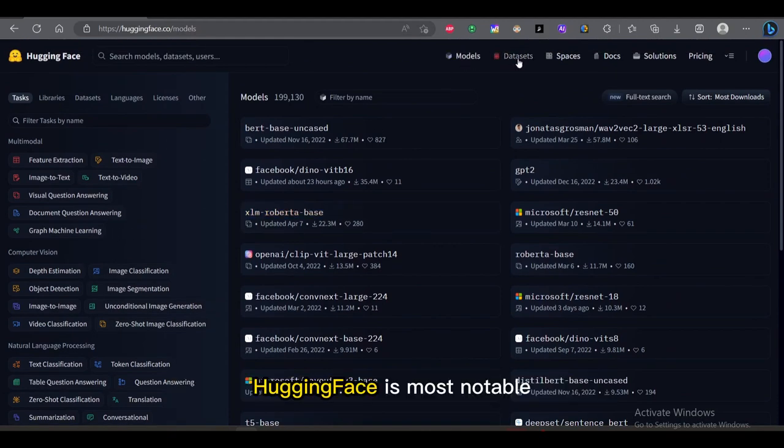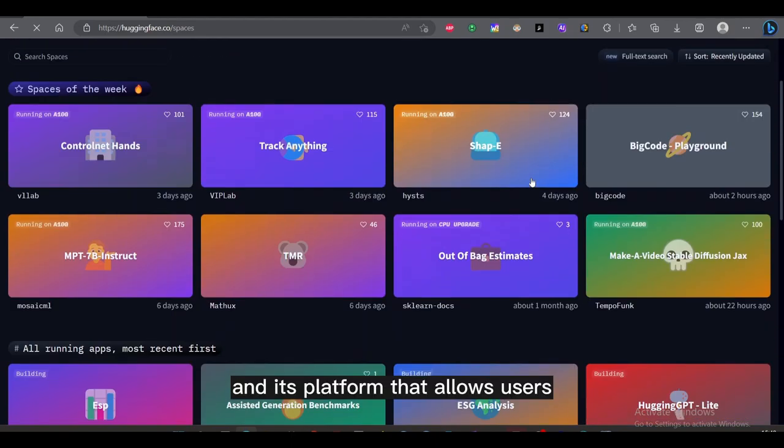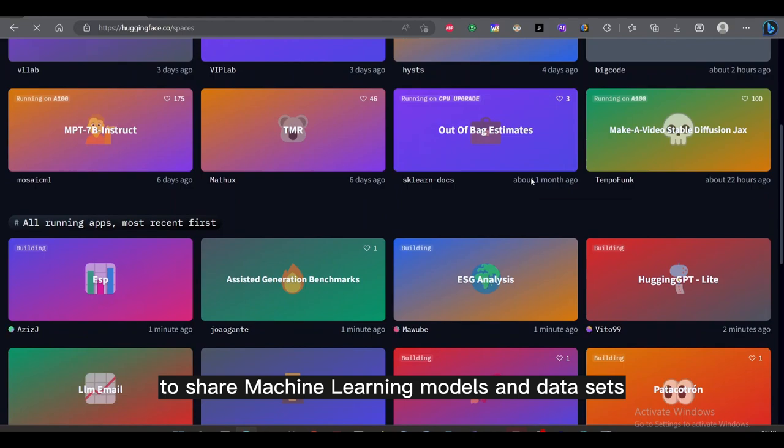Hugging Face is most notable for its Transformers library, built for natural language processing applications, and its platform that allows users to share machine learning models and datasets.